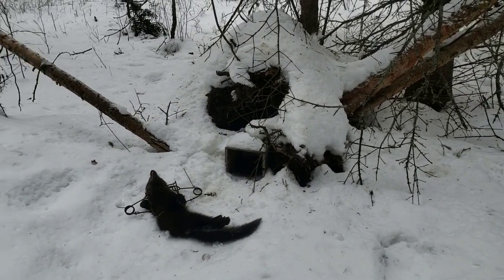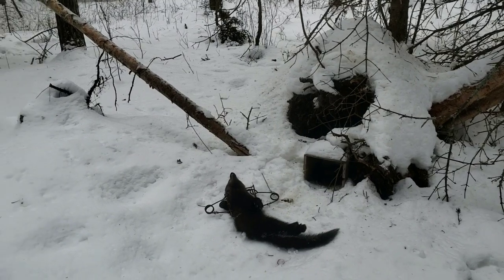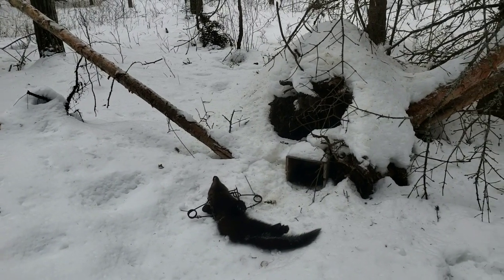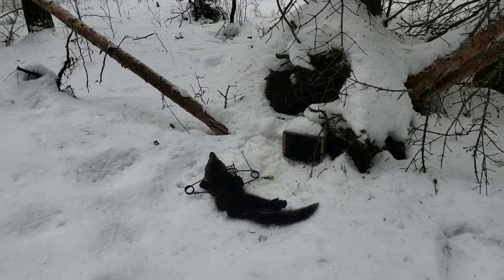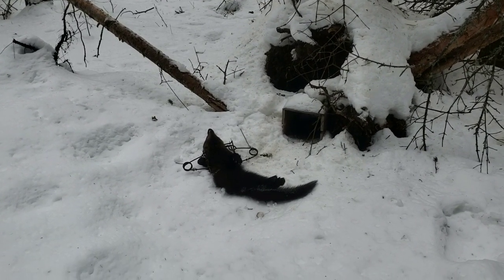I almost gave up YouTube a few times, but it just keeps getting better and better. I'm going to stick with it as long as I can. Anyways, let's have a look at this fisher.